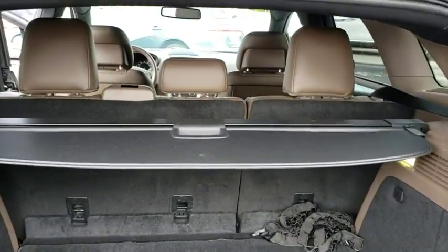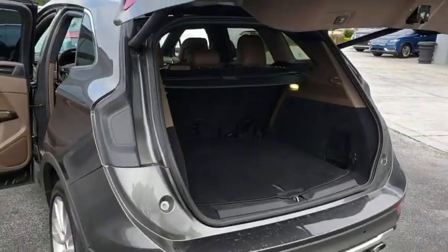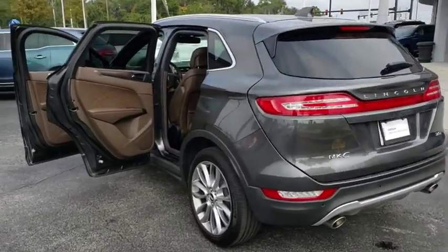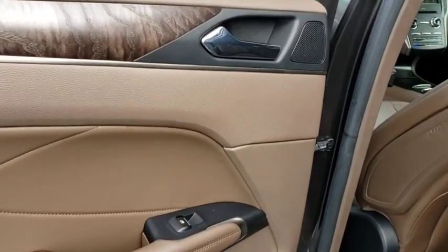Anti-lock braking system, navigation system, remote engine start, Bluetooth, leather wrapped steering wheel, adjustable steering wheel, power steering, aluminum wheels, floor mats, four-wheel disc brakes, cruise control, auto-dimming rear view mirror.